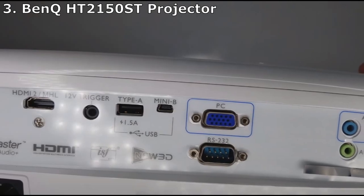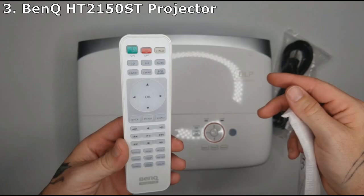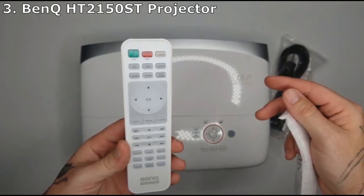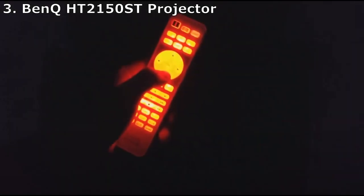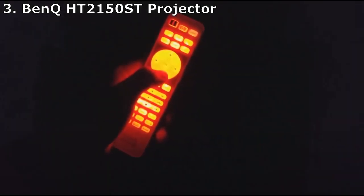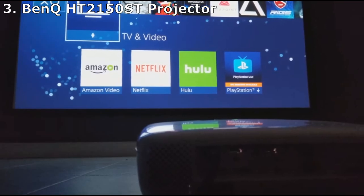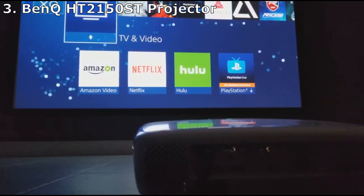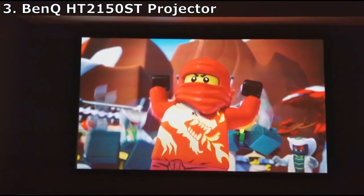The 2200 ANSI lumens allow the BenQ HT 2150ST to put on a generally solid show in dimly lit rooms, while the support for 1080p resolution and 1500:1 contrast ratio produces a projection with solid colors and fine details. Where this projector really impresses is with its range of ports: two HDMI ports, a USB-A port, a USB Mini-B port, 3.5mm input and output audio jacks, an RS-232 control port, and a PC VGA port — very few devices won't be able to connect to the BenQ HT 2150ST.